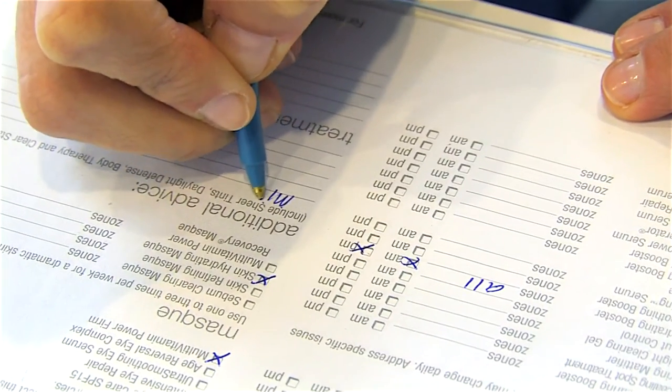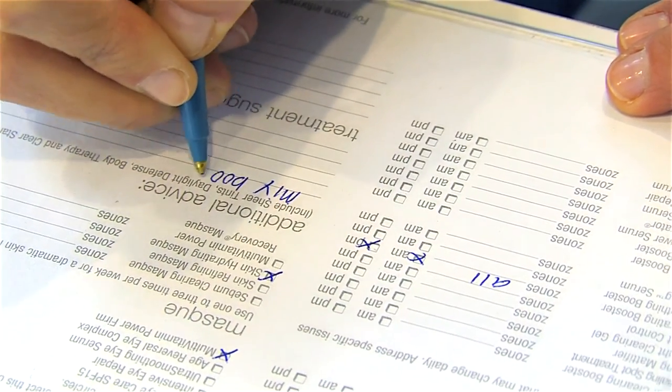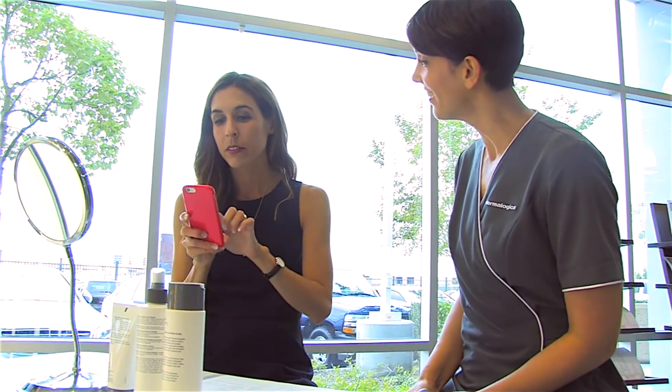No Dermalogica professional treatment would be complete without discussing your findings and product recommendations with your client and guiding them through their completed face mapping skin analysis prescription sheet. This is a key opportunity to discuss a series of Iron Active treatments and schedule their next appointment. Be sure to follow up in a few days to check in on their progress and answer any questions they may have.